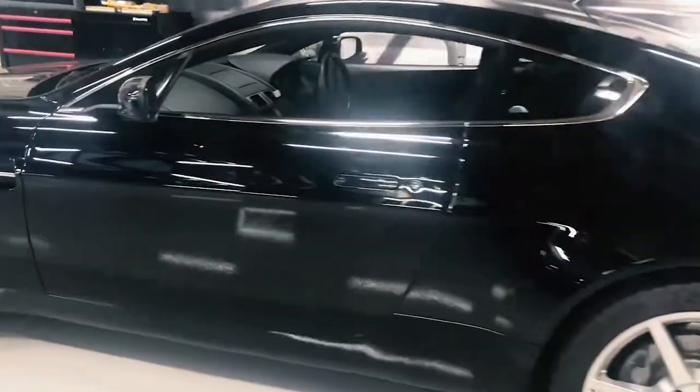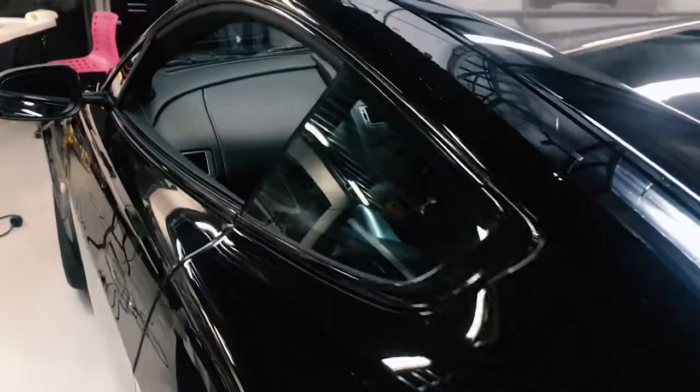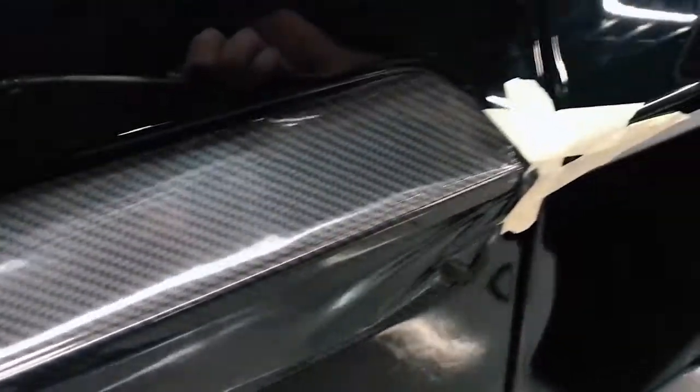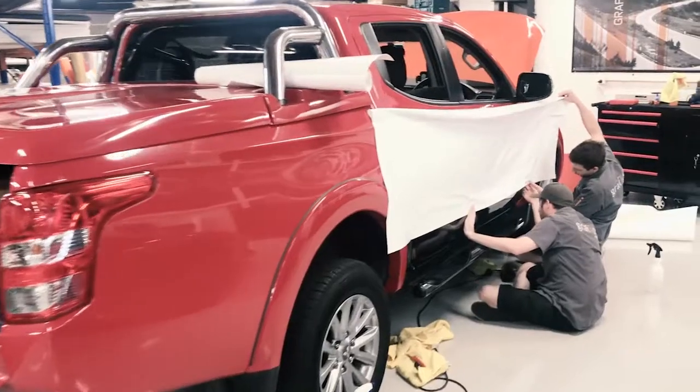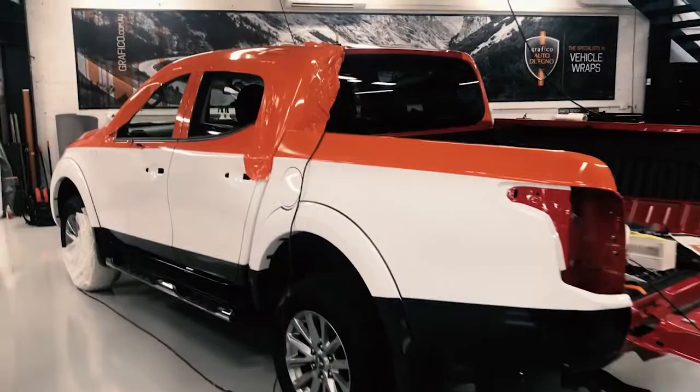We had another busy week leading up to Christmas here at Grafico as always. We've got the stunning Aston Martin Vantage behind me, so all the chrome badges and other trim are being wrapped in gloss black. We've also had a few other bits and pieces done in gloss carbon fibre, and we've got the AFS tripod being done in multiple layers of vinyl to do a three-tone wrap.